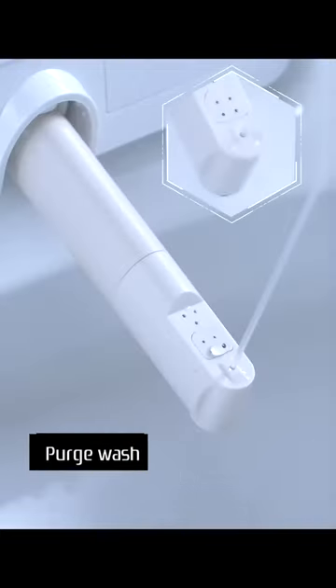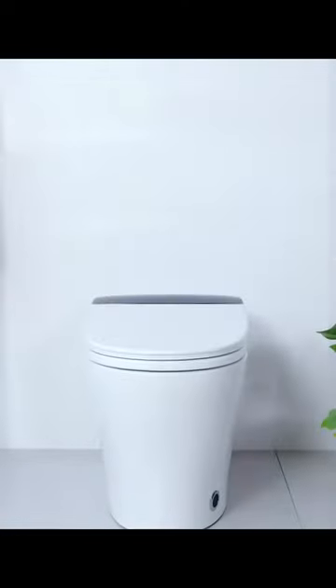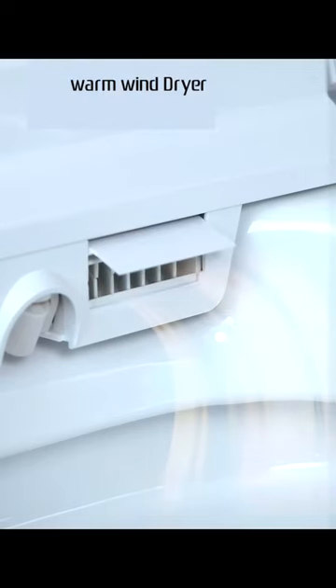Multiple wash modes satisfy every family member's different needs, with five levels of water pressure so there will always be one that's just right — making her feel comfortable to the extreme, to love and enjoy the wash process.